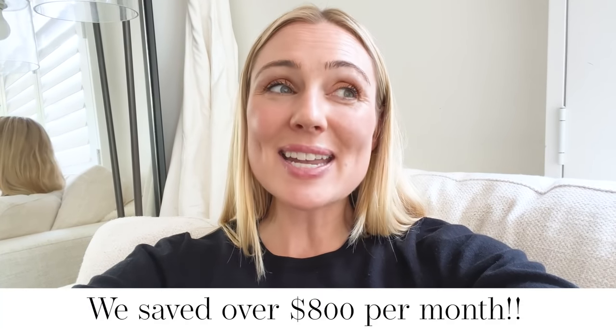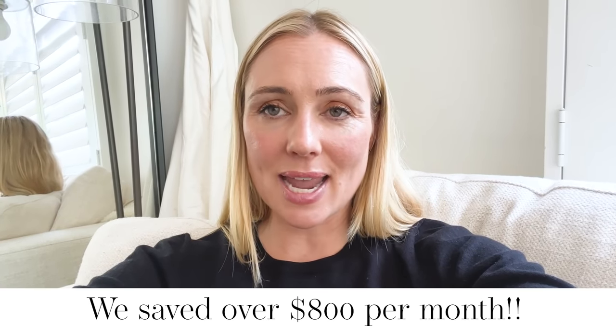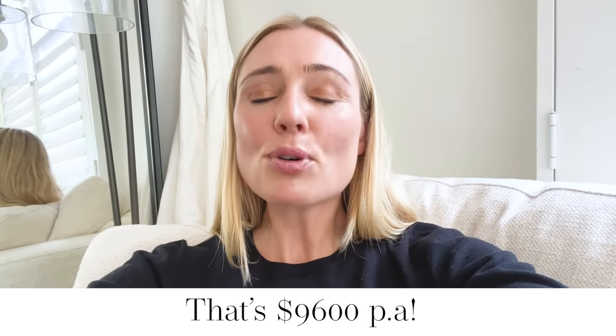I actually did this a couple of months ago and the savings for our family were in excess of $800 per month, which is just insane. If you're going to go and refinance because you find a much better deal, promise me that you will follow these two very simple Sugar Mama refinancing rules.